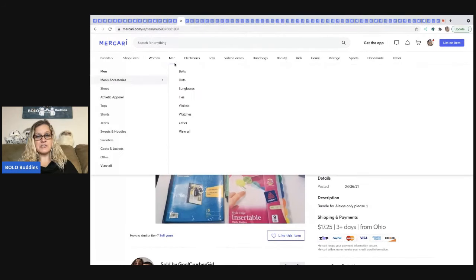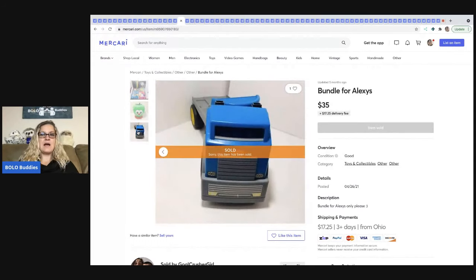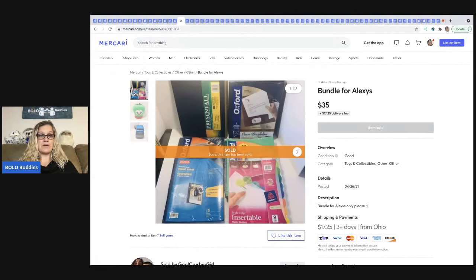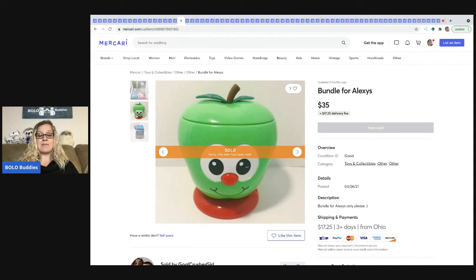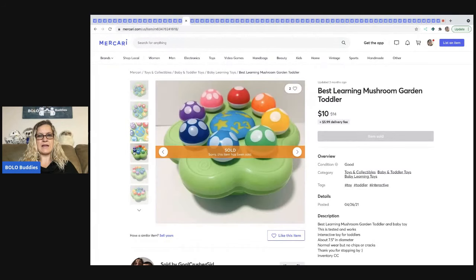This next sale is partially her items and partially mine. Somebody messaged her and said, 'Will you bundle the items for me?' She gave them a price and sold the lot for $35 — a bundle deal. Those two items came out of a mystery box. The next item also came out of a mystery box — it's a Best Learning Mushroom Garden toddler toy, like a little pattern activity. I was actually getting ready to list it when I took a load to her, so I just threw it in the box. Sold for $10 plus shipping.